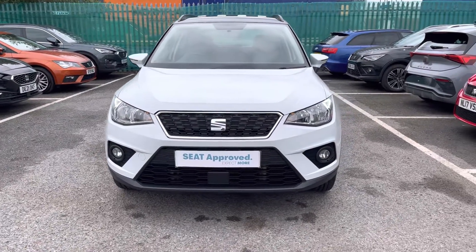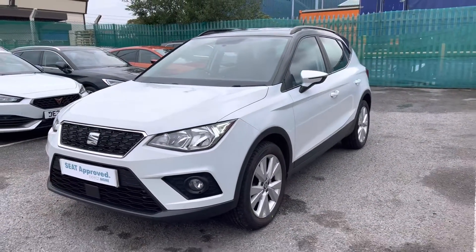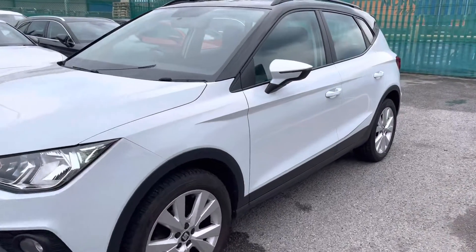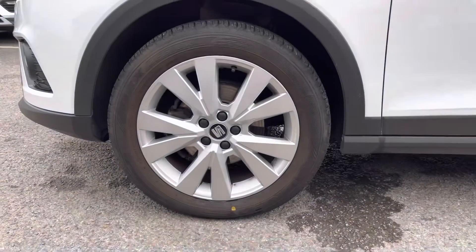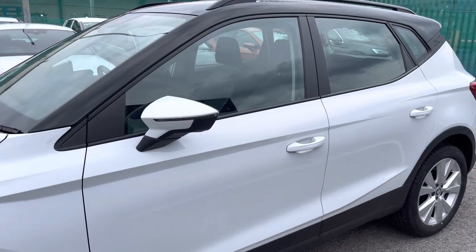Starting your 360 tour with the exterior, the vehicle is finished in Nevada White, one of our metallic paints, and does come with the 17-inch Dynamic Alloy wheels. We have the electrically adjustable side mirrors and the midnight black contrast roof. The wheels are in great condition and the side mirrors also have LED indicators and are adjustable.